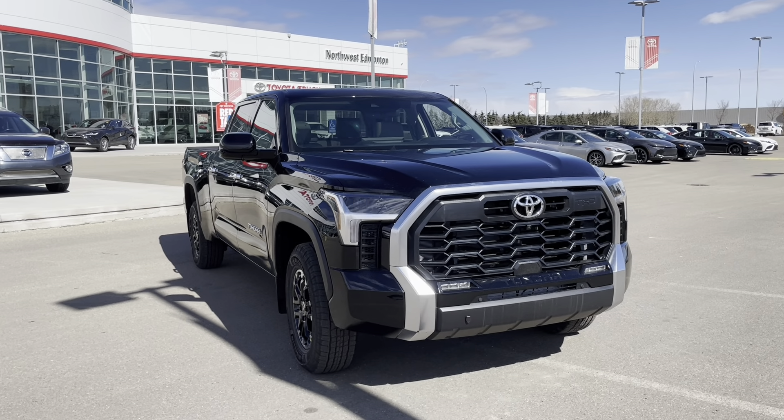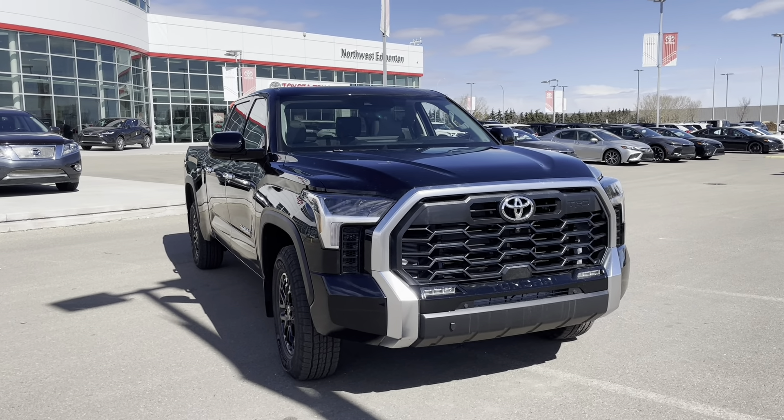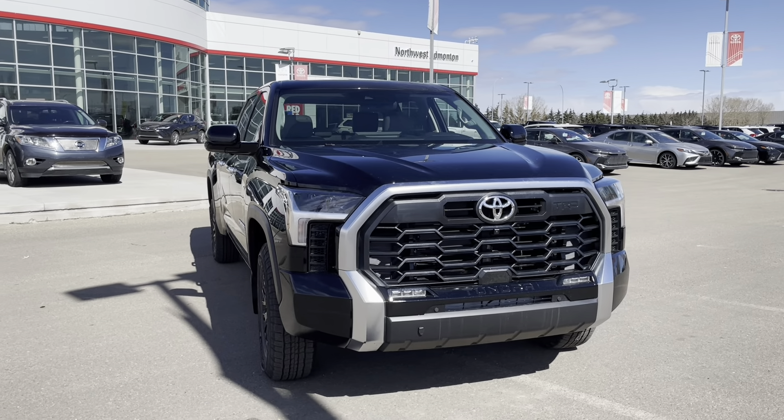Welcome back to another video walk around. Today we have a 2024 Toyota Tundra Limited TRD Off-Road in the color black.